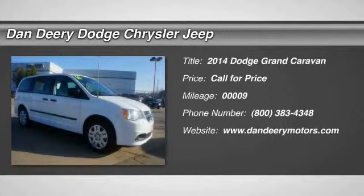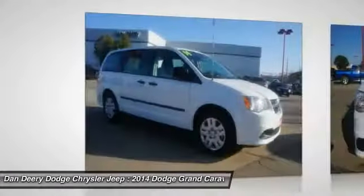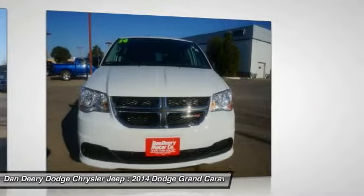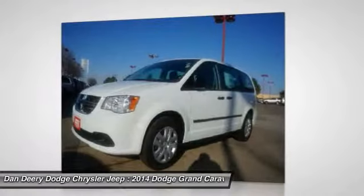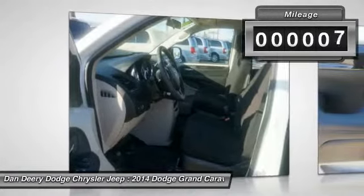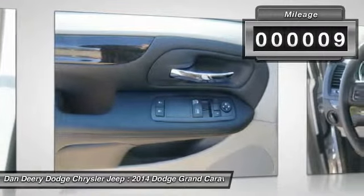You'll love this 2014 Dodge Grand Caravan. This is a vehicle you'll want to take home. With 9 miles, it features automatic transmission and an exterior color of bright white clear coat. Call 800-383-4348 and get in touch with Dan Deery Dodge Chrysler Jeep directly, and be the first to open the vehicle door today.